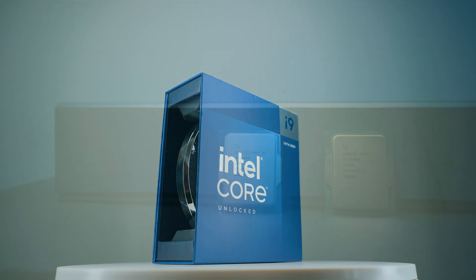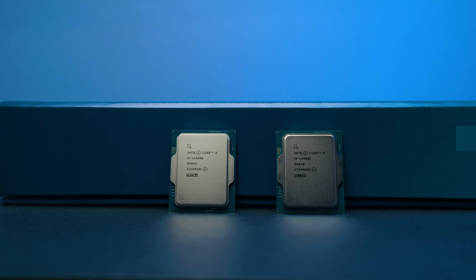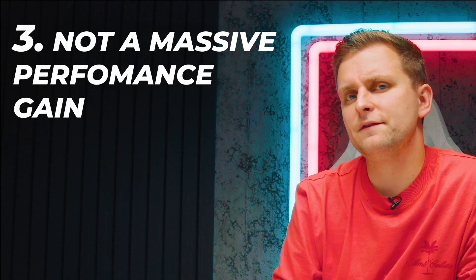It'll be much better bang for your buck rather than getting a new motherboard, which is more expensive and doesn't necessarily give you much more performance. If you're on 12th, 13th, or 14th gen, just maximize the LGA 1700 platform on your upgrades.